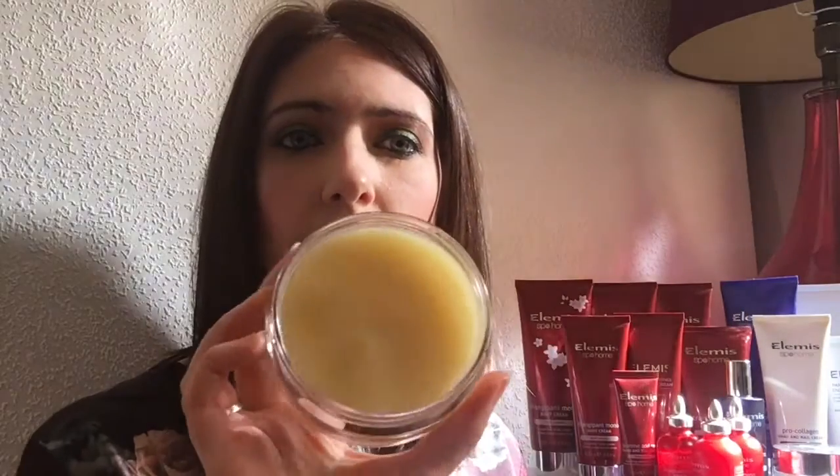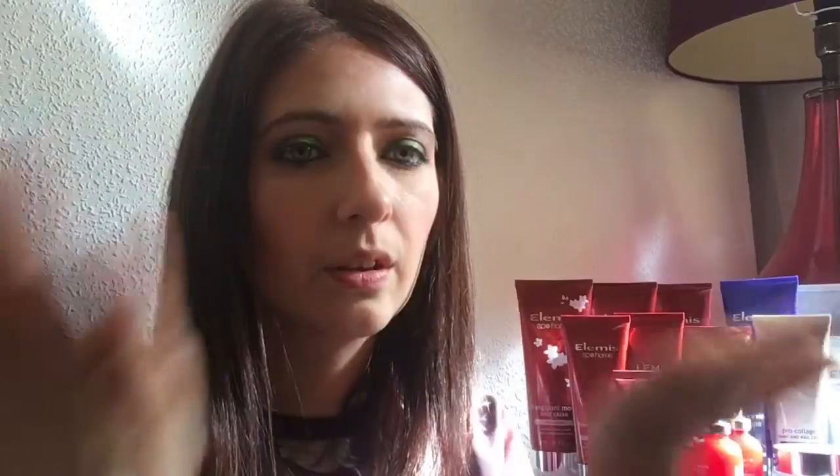Let me show you how stunning this is — you use just the tiniest amount on your face. You warm it up in your hands and it becomes this beautiful oil. As it melts, the scent it releases is just one of those moments where everything around you melts away. It is stunningly beautiful.